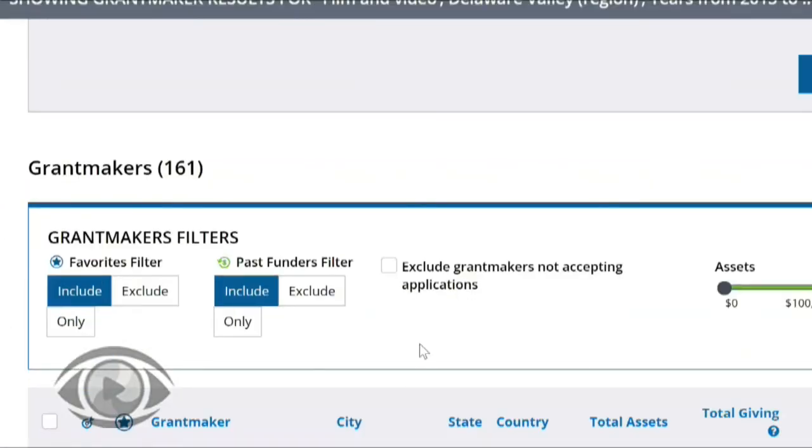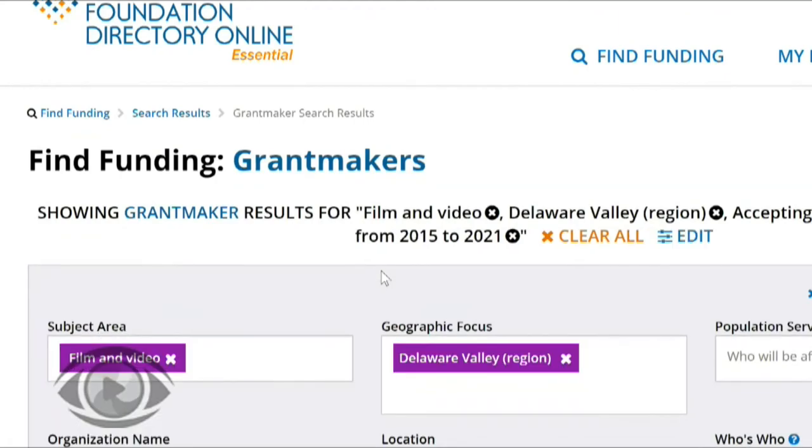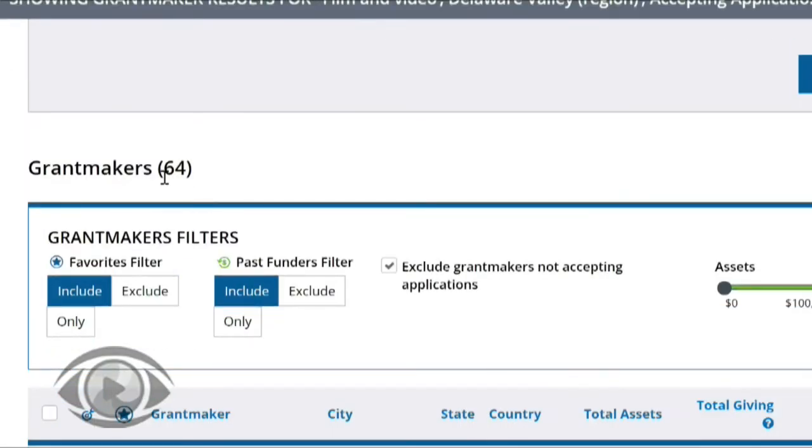Once we've done that, we'll be able to see additional filters that will help us find funders that are going to be the best match for us. In the grant makers filters box, we have the option to exclude grant makers that are not accepting applications. That doesn't mean they had a deadline that's passed — it just means they have a closed process, either pre-selecting who they give to or by invitation only. It doesn't mean they'll never give to you, but it usually means you have to do some other type of work upfront before they'll accept a grant proposal. So we started with 161 grant makers and our list dropped down to 64. We may want to focus on those funders that are accepting applications and then later reevaluate the others.